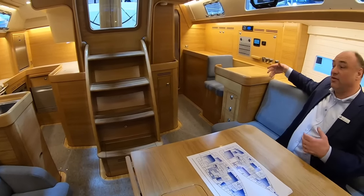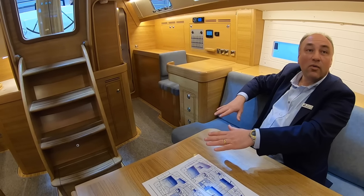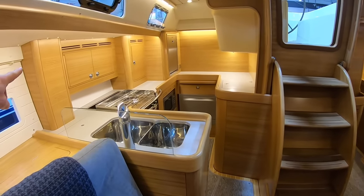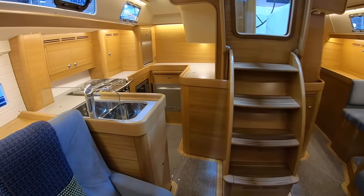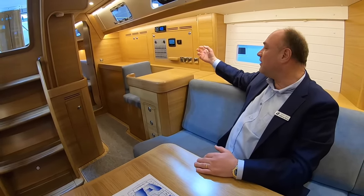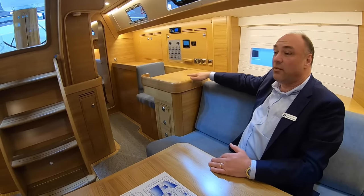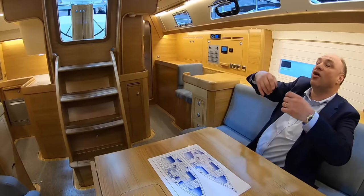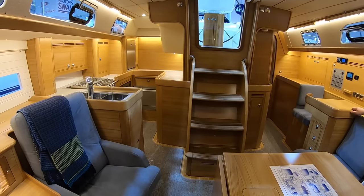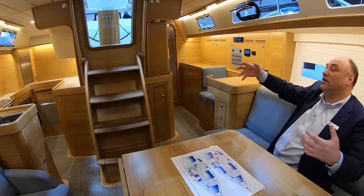One more thing we've done differently: traditionally the hull stiffener has been below sole level only. Now we've pulled it all the way up to the deck on both sides, and that stiffens the boat so it's torsionally stiff. Instead of having bulkheads that create structural integrity, with this stiffener we can lower everything down — between the saloon and the worktable, and between the saloon and the galley — and it opens up the whole boat. It's like a big open flat, a completely different spatial feeling.